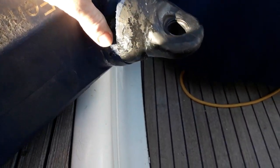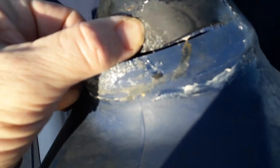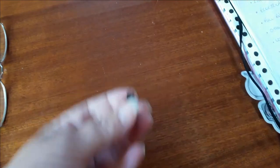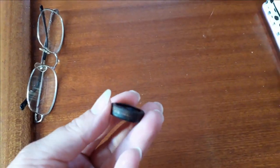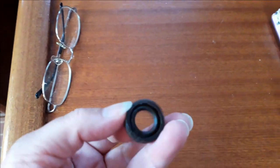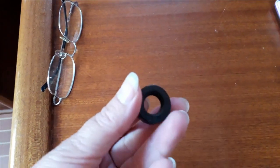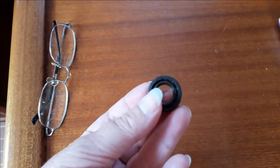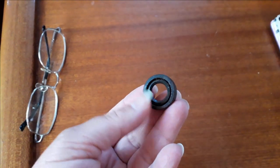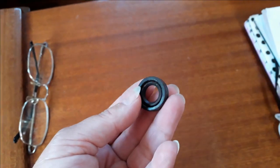Alas, poor fender step - we knew you well but your time has finally come. As you can see, it's developed a bad case of the splits. This tiny little gasket is what was causing us to have that little leak, and when I look at it I just think - for want of a washer, an engine was nearly lost.